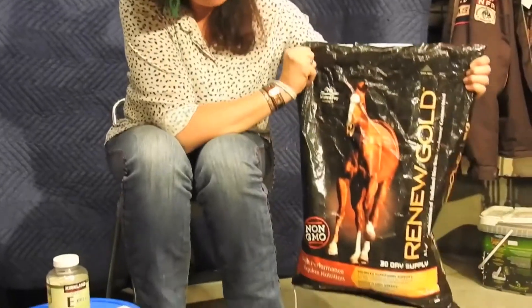Her main product to get a lot of her calories is the Renew Gold rice bran mix. She'll also receive some Redmond salt. She does have her salt block in the stall, but I make certain to give her two scoops so that I know she's drinking a lot and gets all her vitamins.